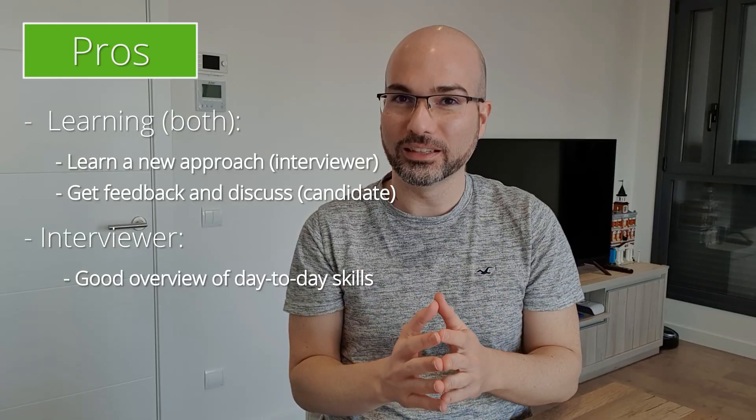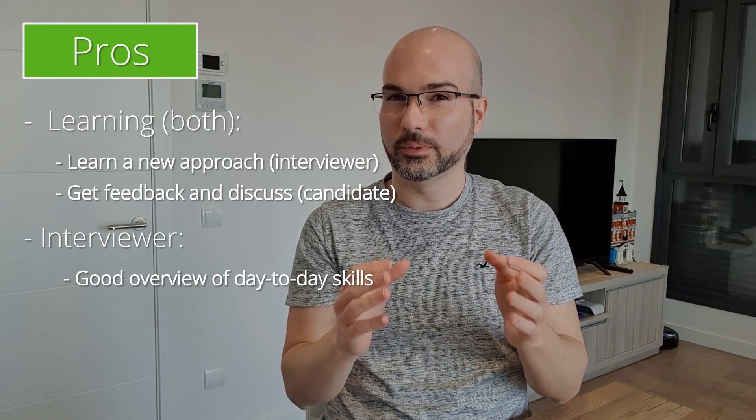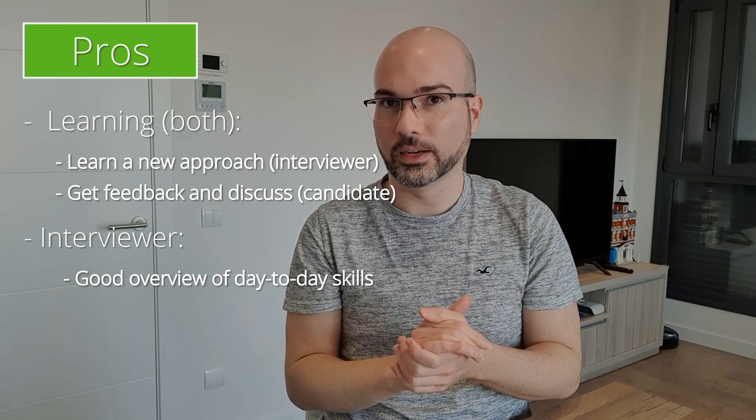Another pro for the interviewer is that you get a very good overview of the candidate's skills in a setting very similar to day-to-day work. It's almost as if you were already working with this person as your teammate. The candidate implemented the project, you go through a code review process, and you're discussing why certain decisions were made and maybe how to expand the system in the future.